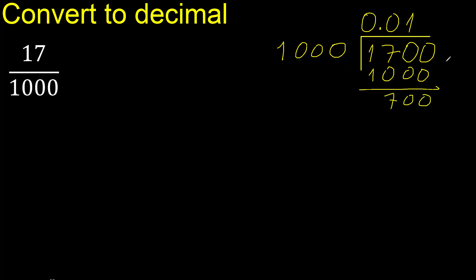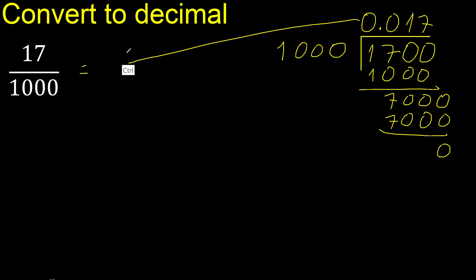Subtract — remainder. Complete always with 0. Point is here. 1000 multiplied by which number? 7000 — 1000 multiplied by 7 is exactly 7000. Subtract — remainder is 0. Therefore finish. The answer is 0.017.